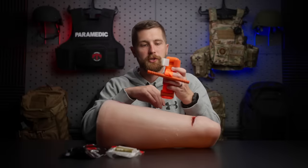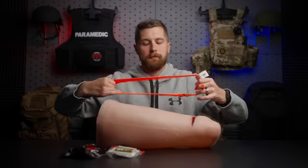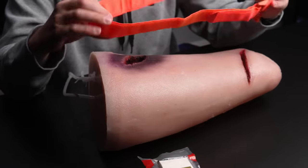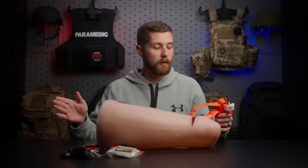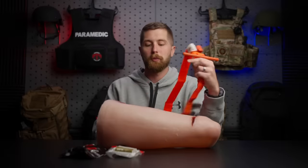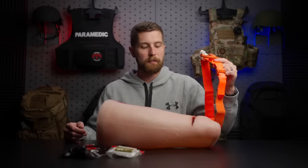This right here is a CAT tourniquet — what a lot of professional services are using. It's bright orange, and for civilian use I think that's great because it's really easily identifiable. Contrary to common misconception, just because you've applied this to somebody does not mean they're automatically losing that extremity. As long as they're at definitive care — a hospital with vascular surgery — within about four hours, they're going to keep that limb, and there have been documented cases of limbs being saved far after that four-hour timeline. So this is not an immediate limb-loss decision.